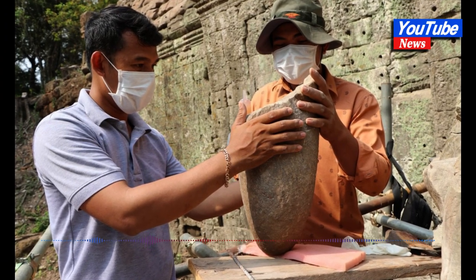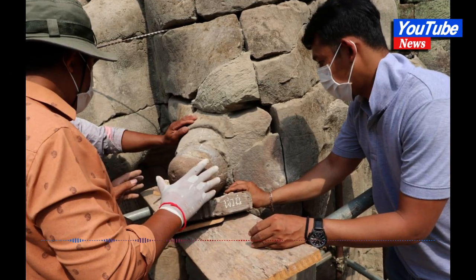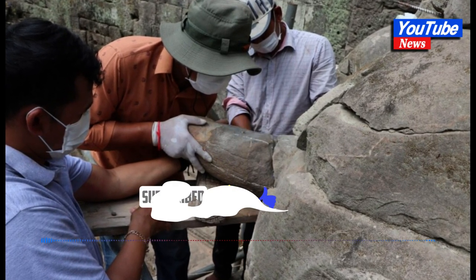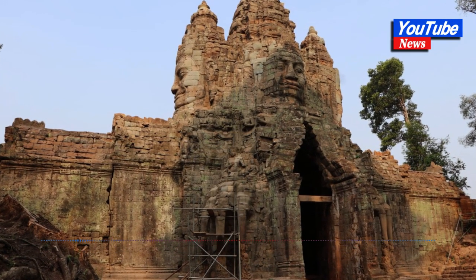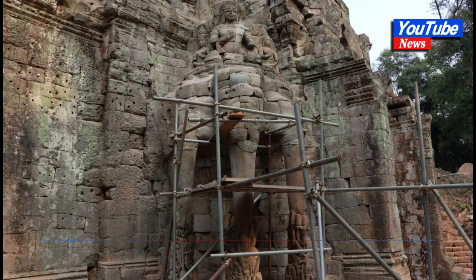The technical official said that connecting the ivory piece to its original location will allow the public and national and international tourists to see the full shape of the three-headed elephant sculpture that Khmer ancestors carved, preserving the value of the art history that Khmer ancestors left behind.